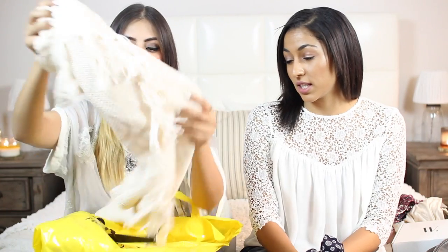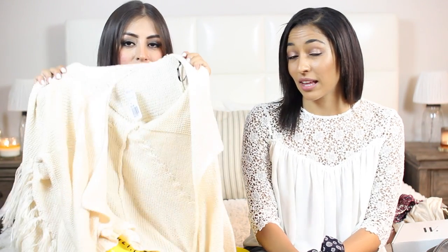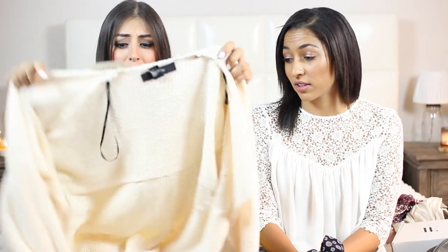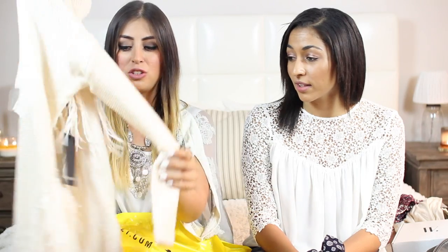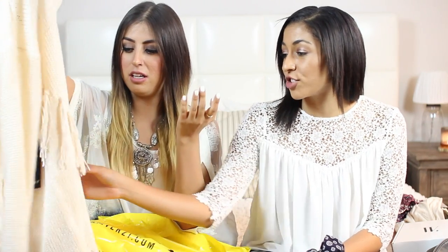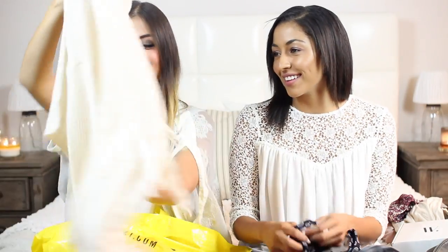From Forever 21 — always affordable stuff, good old Forever, I always have to stop in there — I got this cardigan. So cute. I love the fringe on it; it has fringe all around it. Before I put it on I thought it wasn't going to look that cute, but I put it on and it fits perfectly. It's going to keep me warm, and in classrooms when it gets chilly it's the perfect thing to throw on. It reminds me of country music.